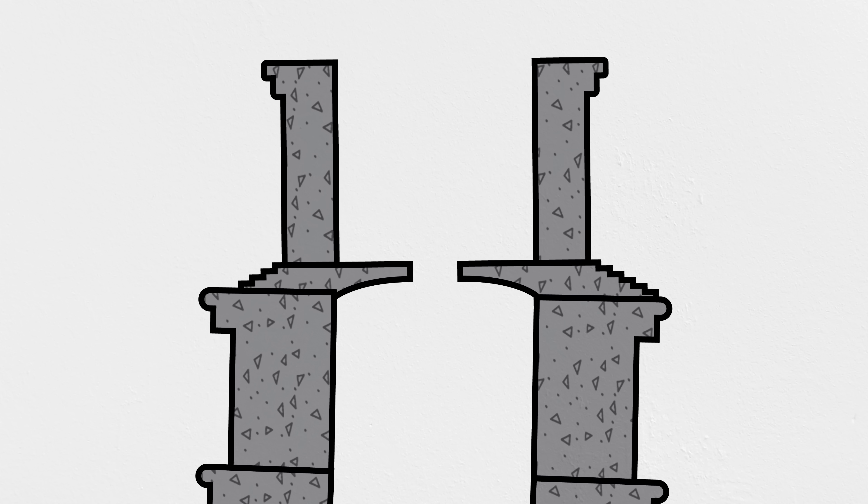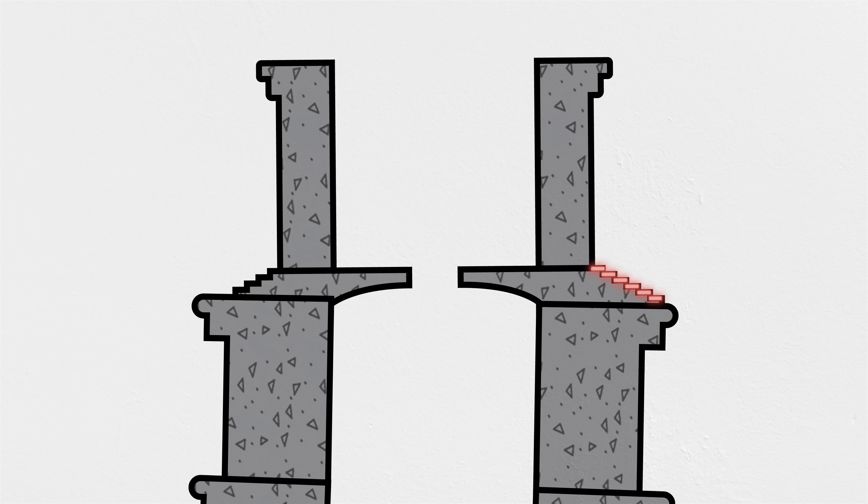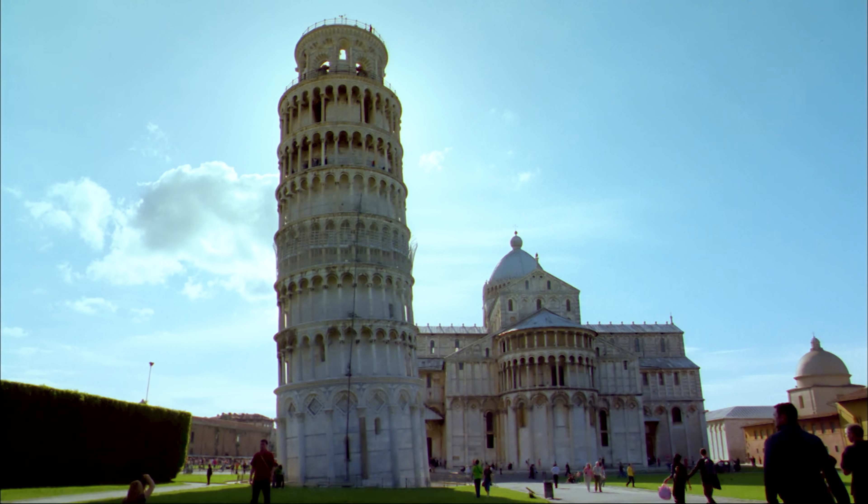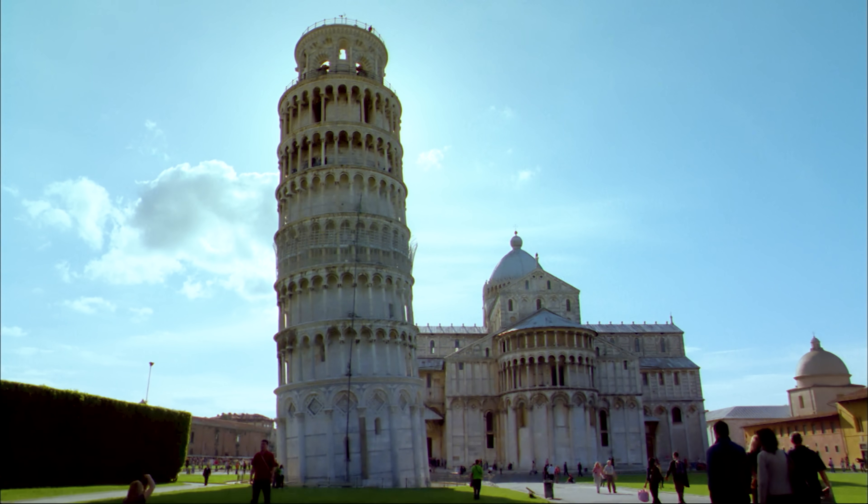On the south side of the belfry, there are six stairs down to the main tower. On the north side, only four. The result of all this compensation by the builders is that the Leaning Tower of Pisa is actually curved. Knowing the timeline of construction and how the tilt varies over the height of the structure allowed historians to estimate how much sinking and settling the foundation underwent over time.